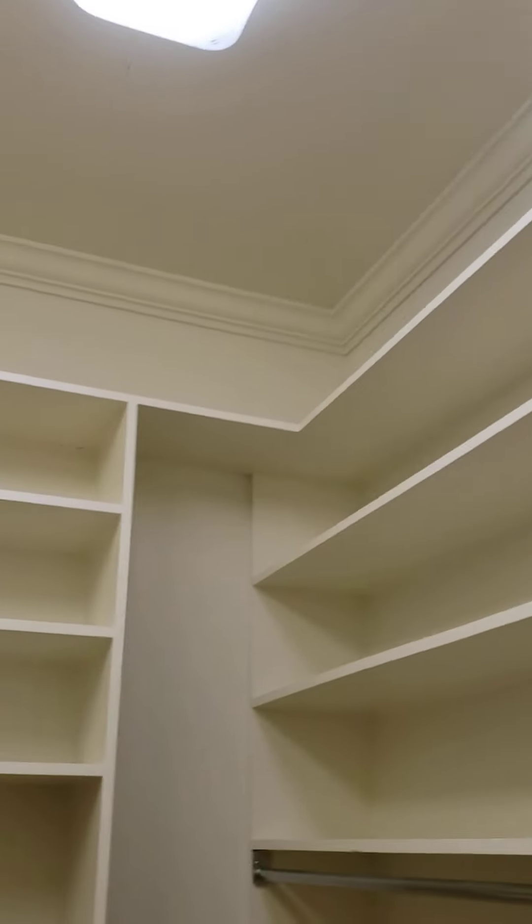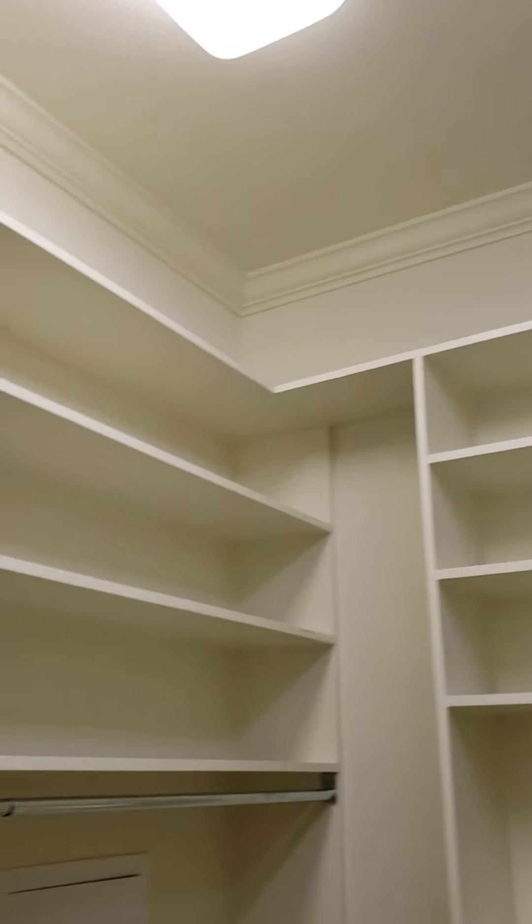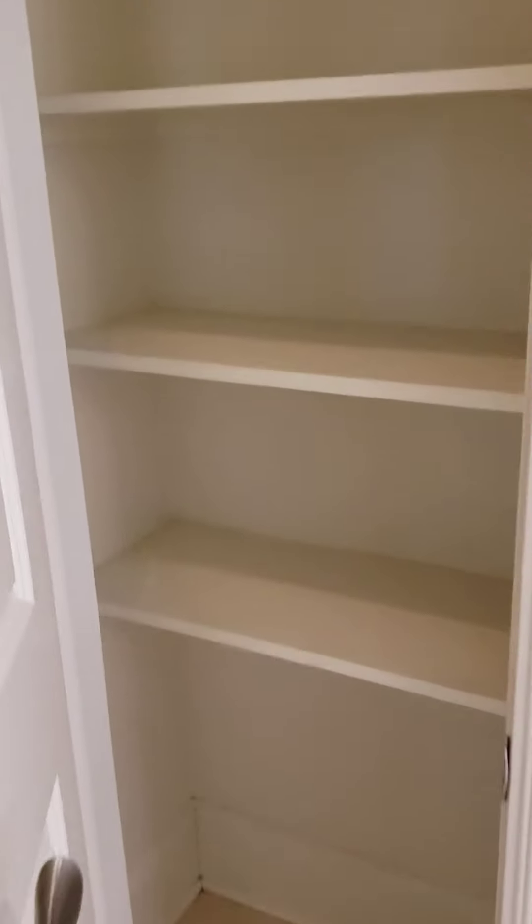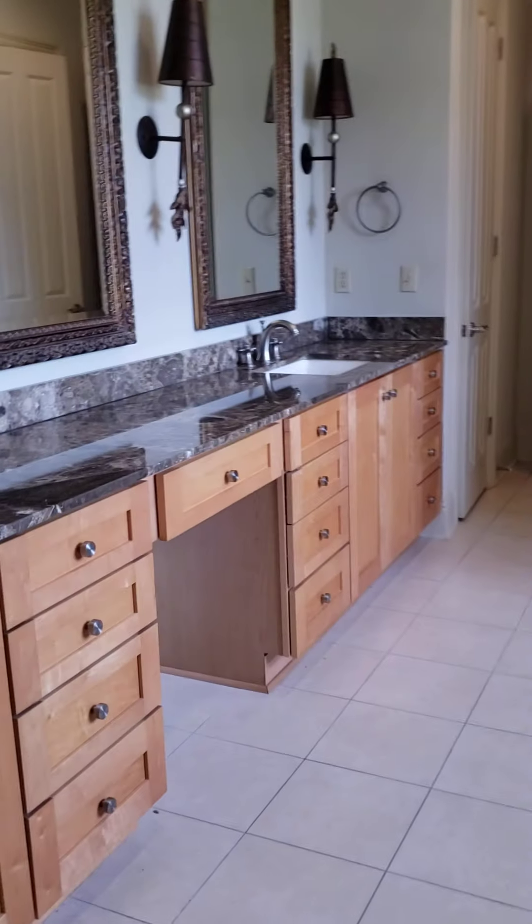This would be my closet — a lot of good space. And then here's a linen closet — nice and tall, fits everything you need.